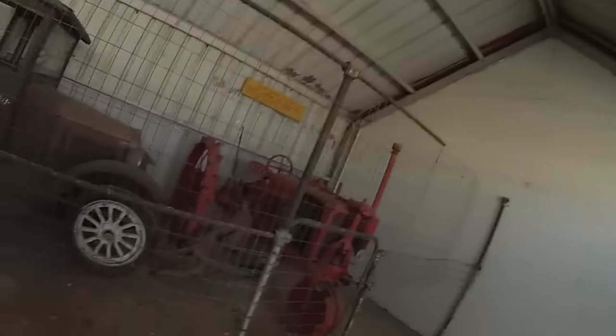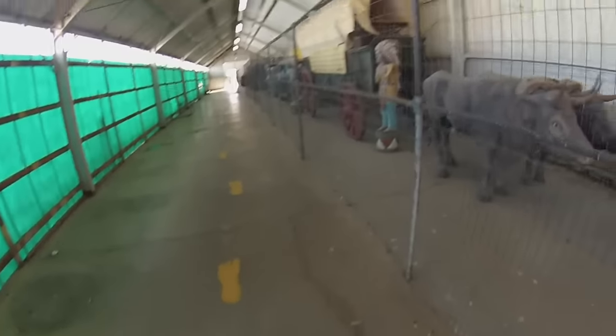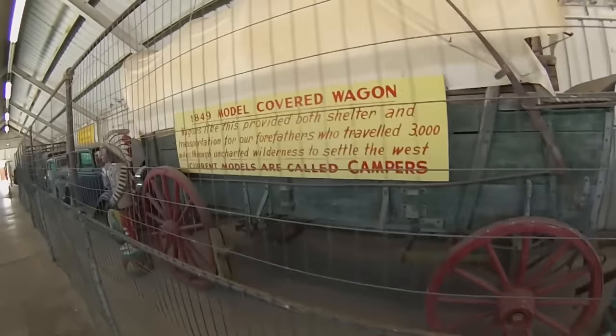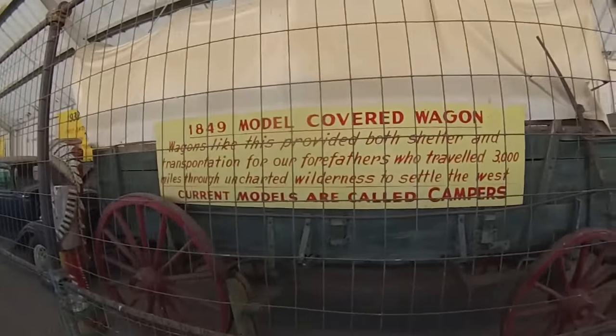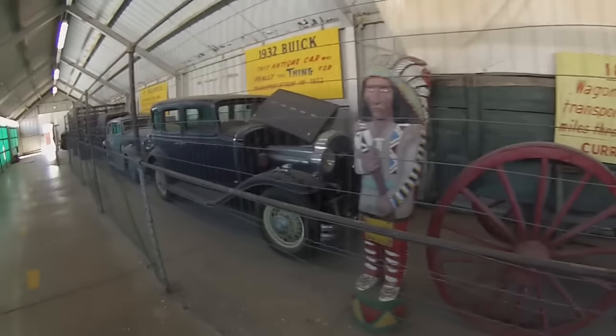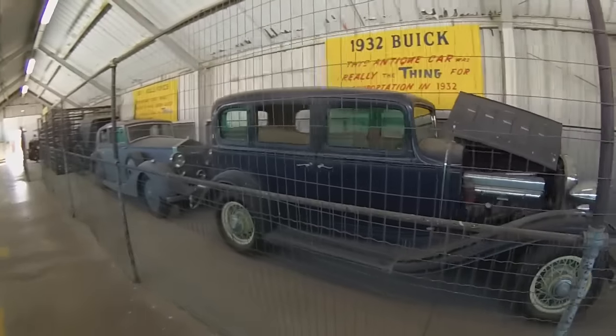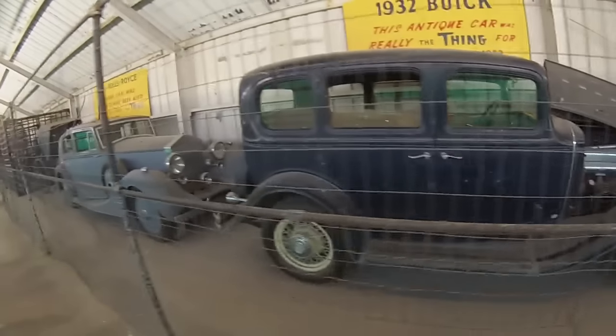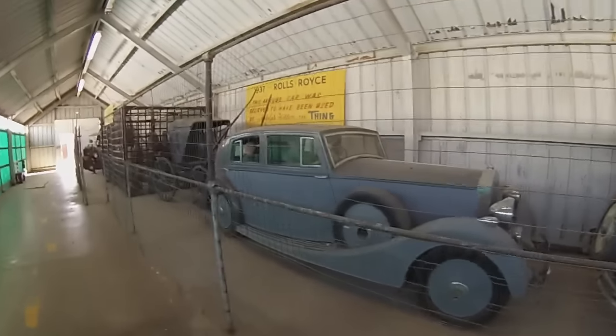We just paid our dollar here at the Thing, walked through the door, and we're in the first building. Here's the first thing you see — the footsteps, this collage, another collage. And here's the real thing: a 1932 Buick. Wow. And here's a Rolls-Royce.